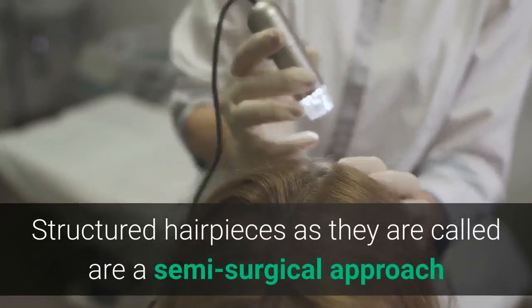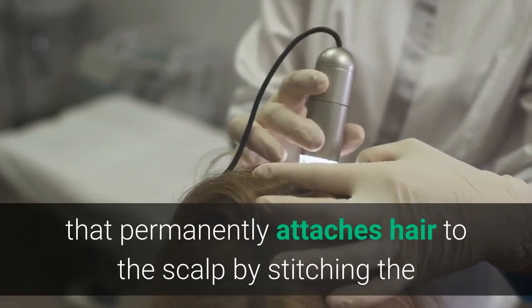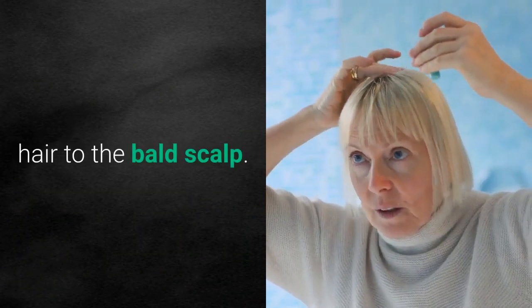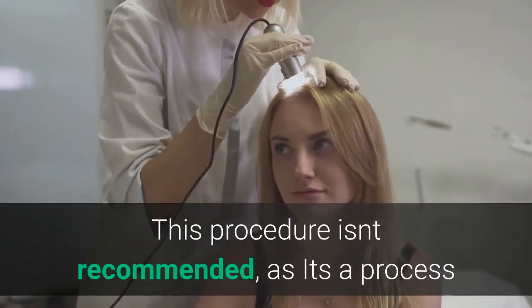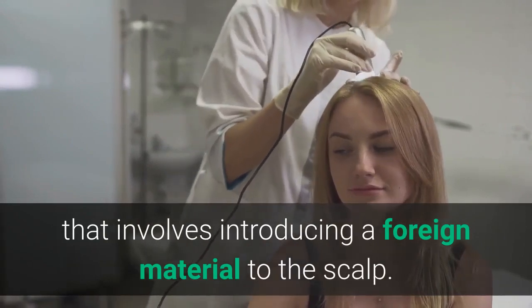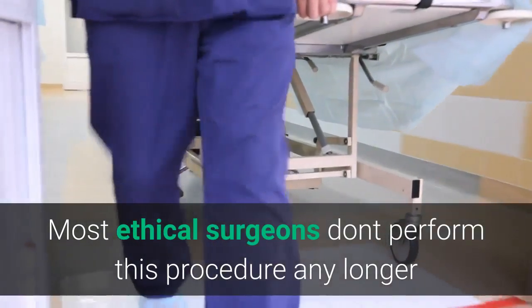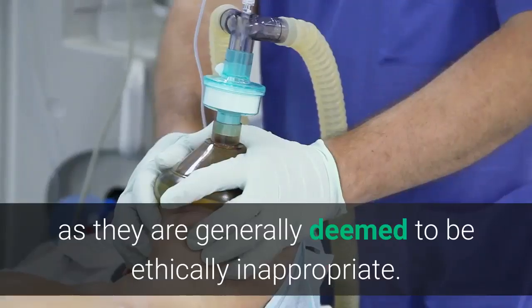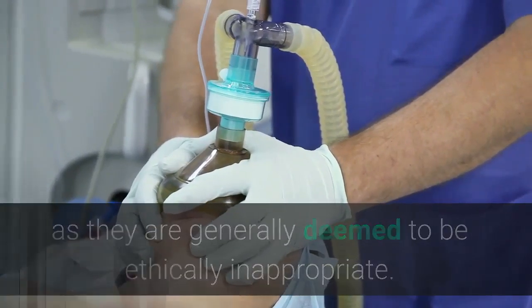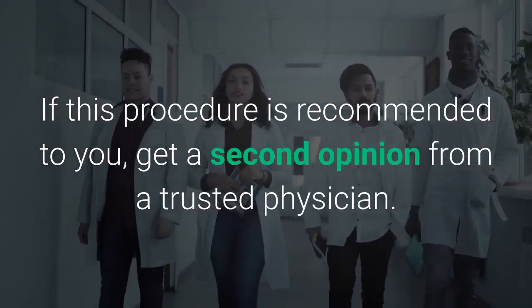Structured hairpieces, as they are called, are a semi-surgical approach that permanently attaches hair to the scalp by stitching the hair to the bald scalp. This procedure is not recommended, as it involves introducing a foreign material to the scalp. Most ethical surgeons don't perform this procedure any longer as it is generally deemed ethically inappropriate. If this procedure is recommended to you, get a second opinion from a trusted physician.